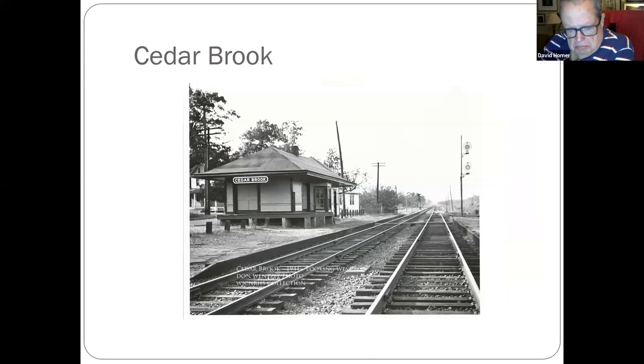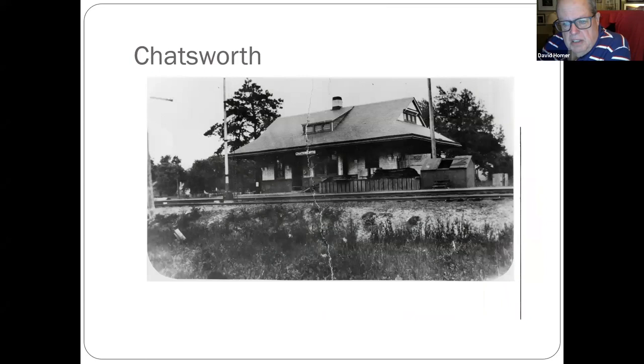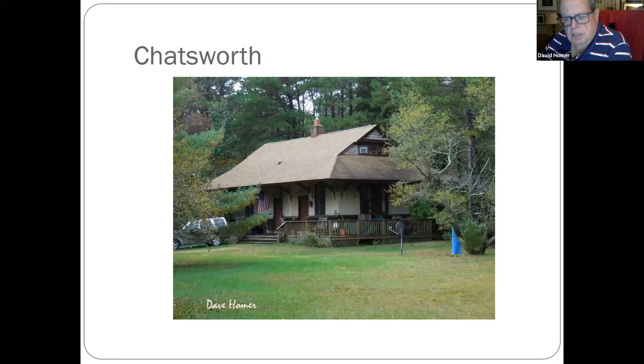Cedar Brook, 1941. Chatsworth, where the Blue Comet on the Central Jersey ran by — the station's still there. A couple of years ago it was subdivided as a private residence with two families living there, and I believe it was also moved from its original location.